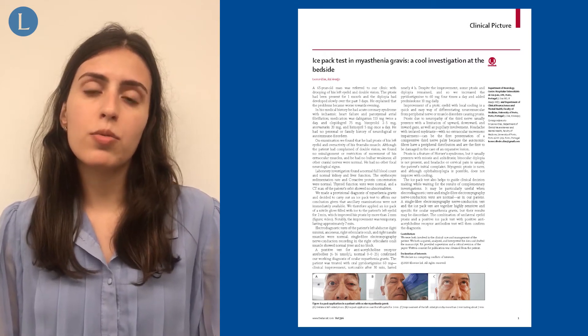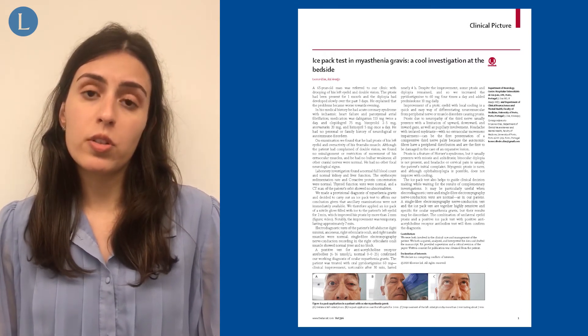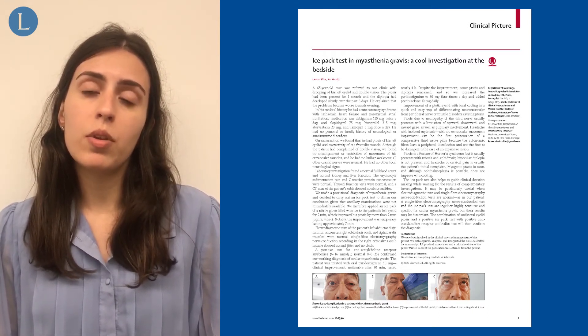The patient was therefore treated with oral pyridostigmine and oral prednisolone, with clinical improvement.